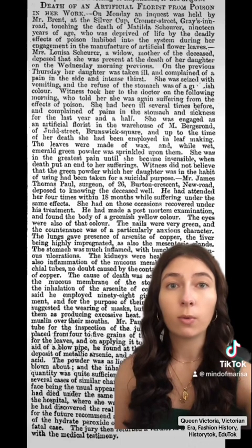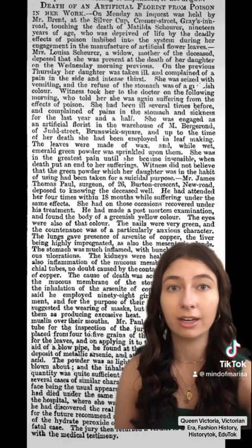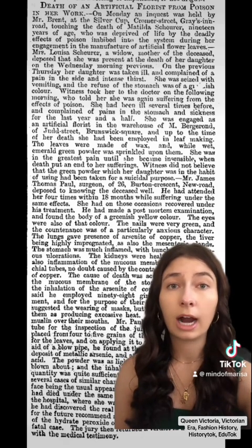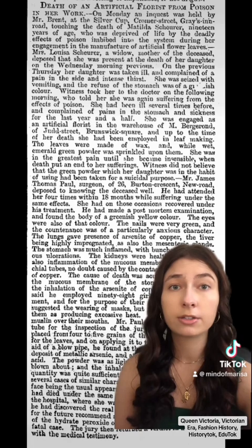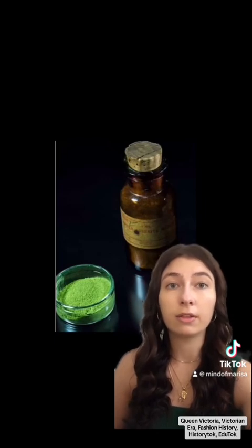In 1861, there was much publicity surrounding the death of 19-year-old Matilda Schuer, who worked in London dusting artificial flowers with toxic Scheele's Green. Her final illness was horrible. The whites of her eyes turned green, her fingernails turned green, and she told her doctor that everything she looked at was green. An autopsy revealed that the arsenic she had inhaled at work and touched over and over again throughout the day had reached her stomach, liver, and lungs.